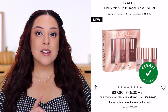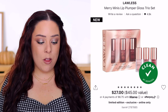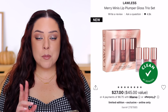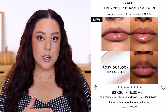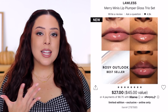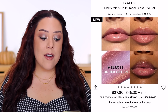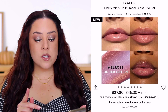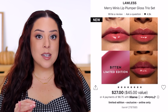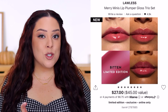I was waiting for this one — Lawless typically does a kit with their plumping lip glosses, which is my favorite formula of all time. This is the Merry Minis Lip Plumper Gloss Trio, retailing for $27. It comes with the bestselling Rosy Outlook — a sheer baby pink that's almost like a milky clear — and two new limited edition holiday shades: Melrose, a golden pink with a pearlized finish, and Bitten, a rosy mauve. The minis come with 0.05 ounces; a full-size gloss comes with 0.11 ounces.